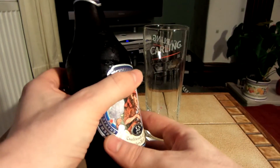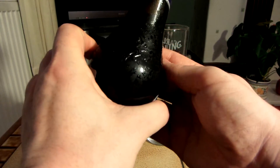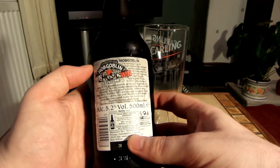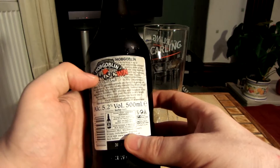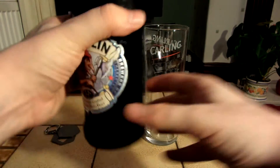It's been a long time since I've had a Hobgoblin beer. On the back it's just talking about how you can win stuff. Let's crack this open.